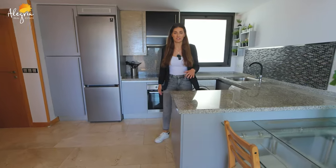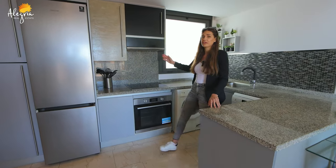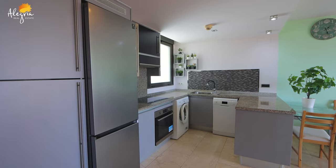Now we are in the kitchen. It's a really nice kitchen unit. You can also see a window, and there we have the fridge. The kitchen is fully equipped — you also have a dishwasher and washing machine.